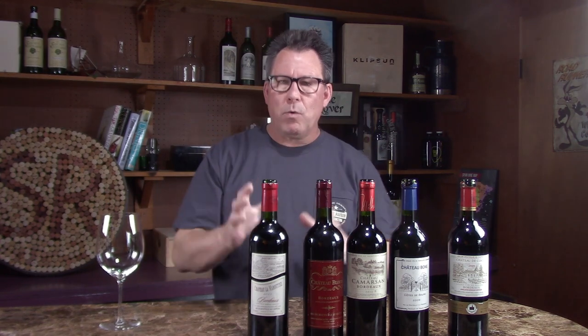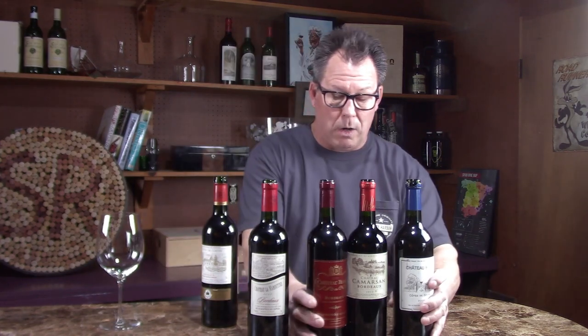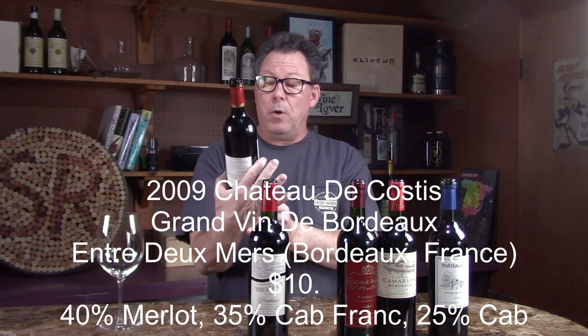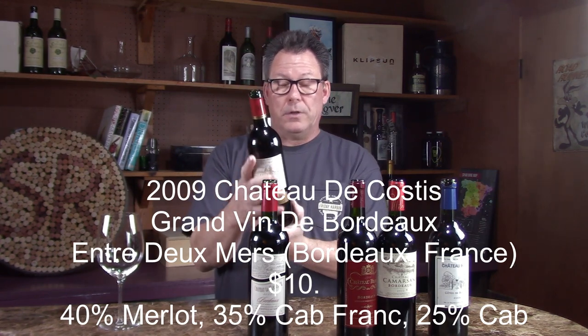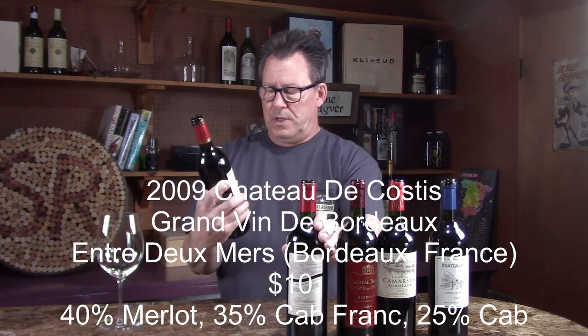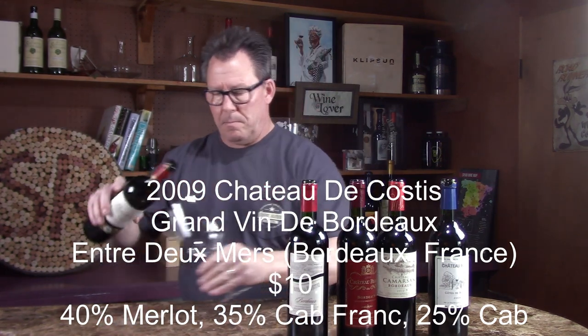Unfortunately these days, winemakers make wines to be drunk right away because the average consumer polishes off that bottle within an hour after they get home. But I know some of you are into wine — that's why you're watching this program — and I appreciate it. So let's get started right off the bat. This is the Chateau Costice 2009 Bordeaux.